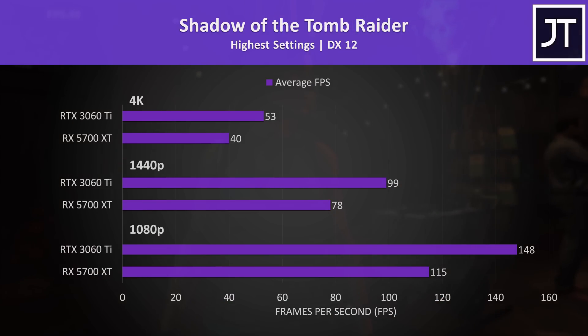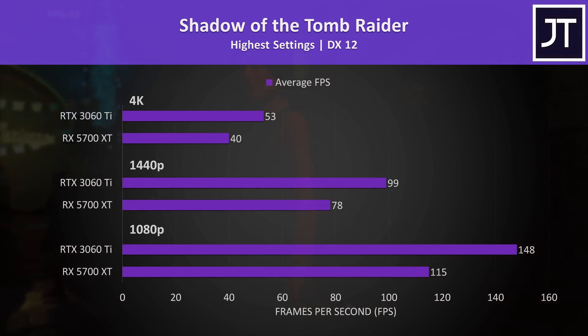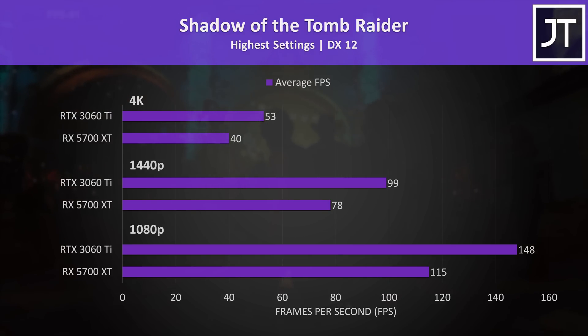Shadow of the Tomb Raider was tested with the game's benchmark — a larger win for the 3060 Ti in this one, which was 29% faster than the 5700 XT at 1080p, 27% faster at 1440p, and 33% faster at 4K.